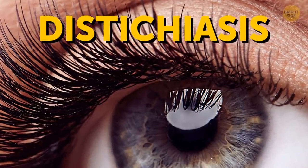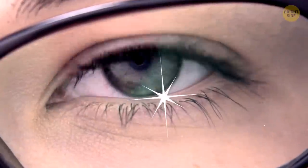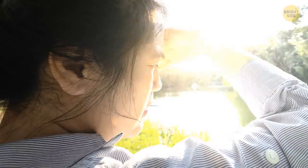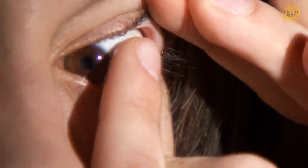People with distichiasis are born with a second set of eyelashes that grow from the inner layer of the eyelid. While it may look pretty to some, these extra lashes can irritate the eye and cause problems like sensitivity to light, droopy eyelids, tearing, and inflammation. There are a few ways to treat the condition, like soft contacts, lasers, and cryotherapy.